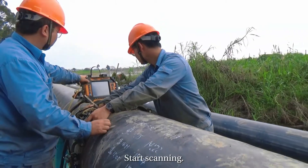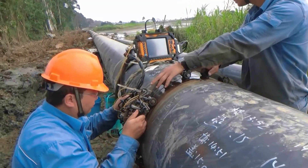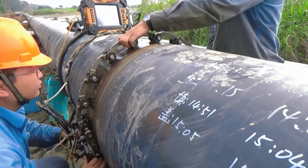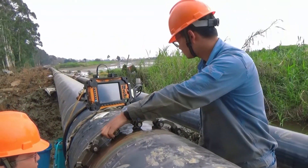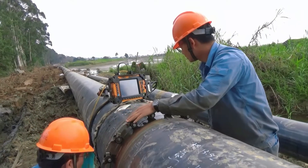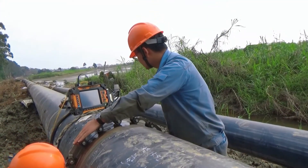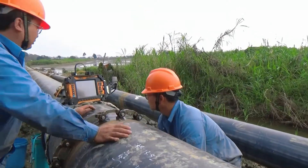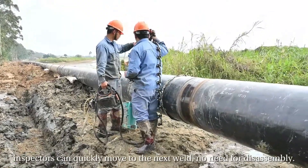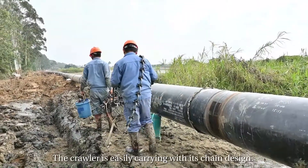Start scanning. After finishing one weld, inspectors can quickly move to the next weld with no need for disassembly. The crawler is easily carried with its chain design.